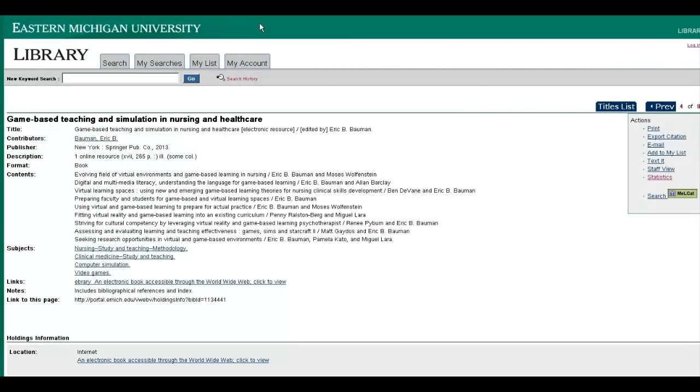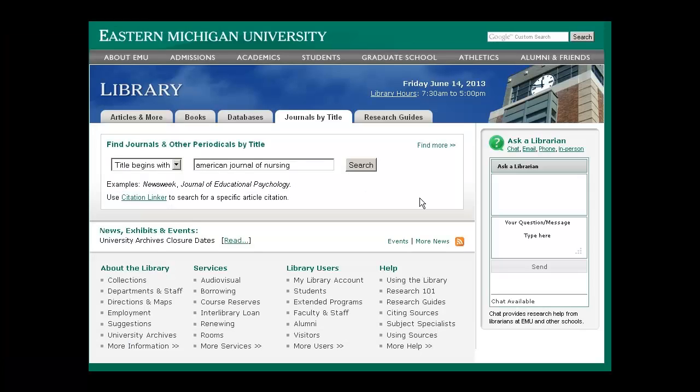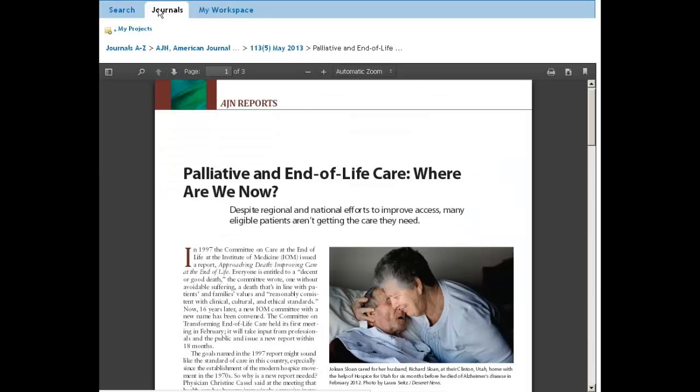You just have to authenticate yourself using your myemish username and password. Journal articles are heavily used in nursing research. We have some print journals which can be used in the library, but the majority of nursing journals are in electronic format. Again, you can access them online using your myemish username and password.